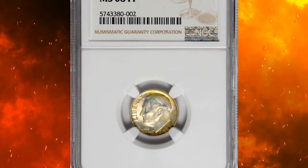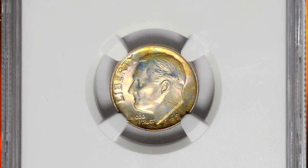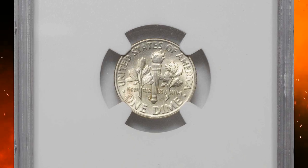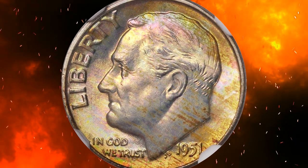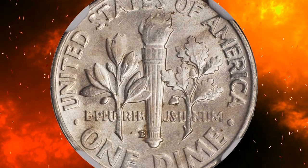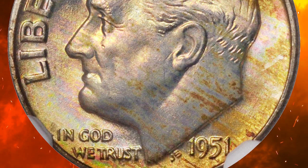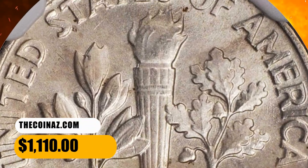Number 15. Here is a 1951-D Roosevelt dime in MS67 condition with full torch — virtually pristine and conditionally rare for the issue. The superb gem exhibits lovely obverse toning in iridescent sandy apricot, salmon pink, and champagne gold. The reverse is essentially brilliant and both sides possess a full endowment of smooth satin luster. It ended up selling for $1,110.